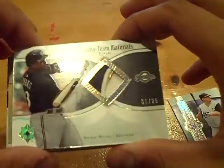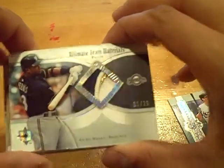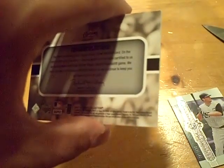We got a Garrett Atkins base. Really sick patch, guys — numbered 1 out of 25, 4 color for the Brewers. Who has the Brewers in this break? That goes to the best card source. 4 colors, 1 out of 25 of Ricky Weeks for the Brewers. Really nice looking card there. Numbered 1 out of 25.